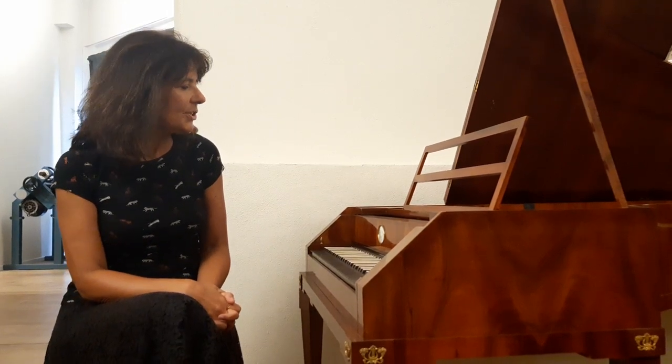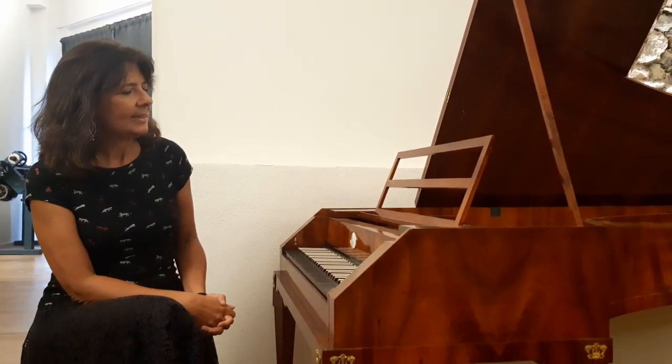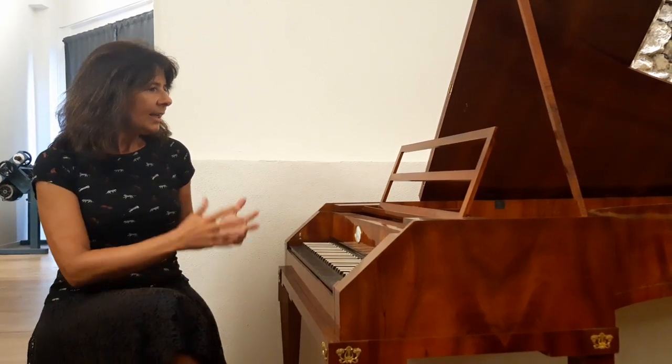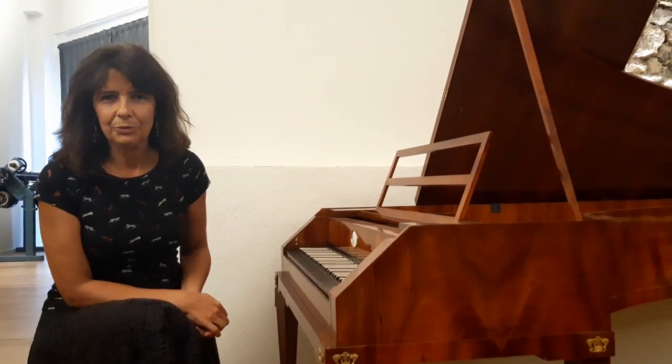I'm sitting at this instrument now, which is one of the earliest pianos that we use. It is a Viennese instrument, a copy of an Anton Walter 1805, made by Paul McNulty of Divisov, on which we can play all the classical repertoire: Mozart, Haydn, and Beethoven.